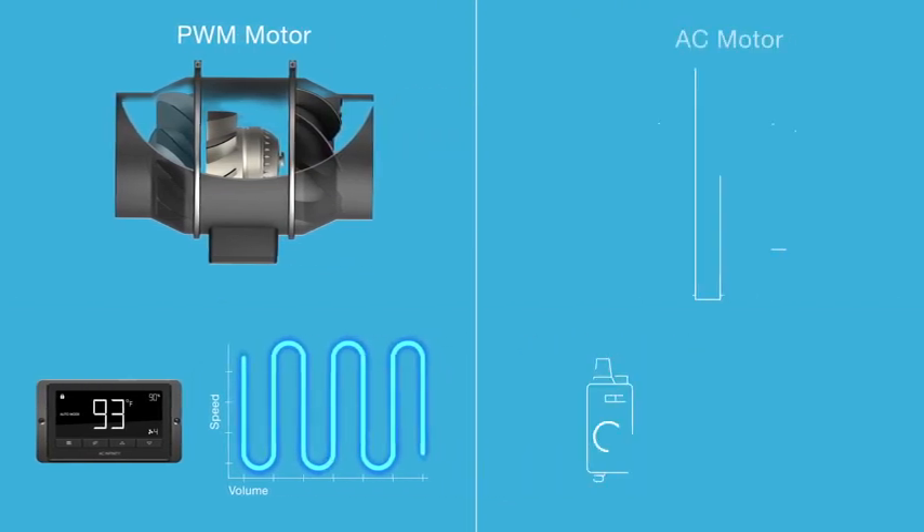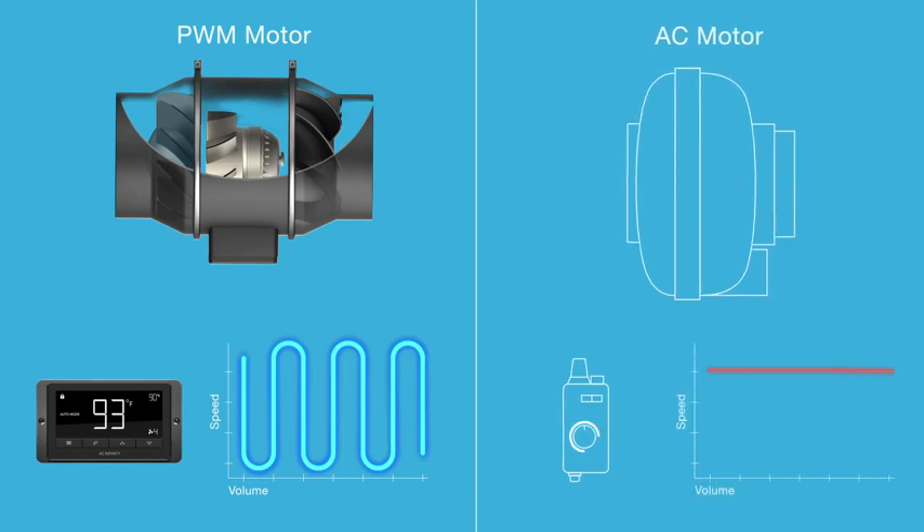In comparison, AC-powered duct fans simply suppress the voltage to stall fan speeds, forcing their motors to run loud and inefficiently.